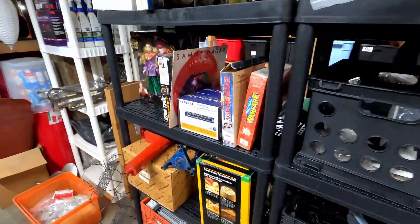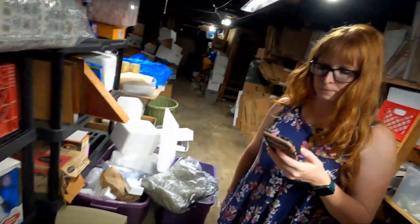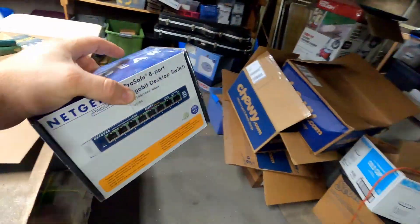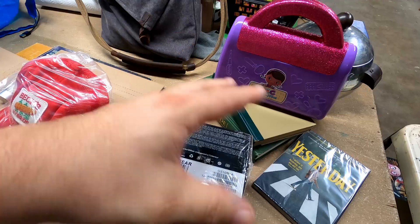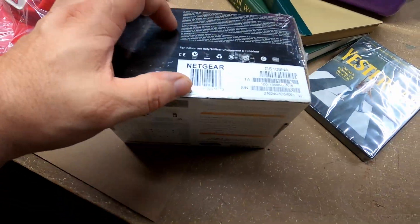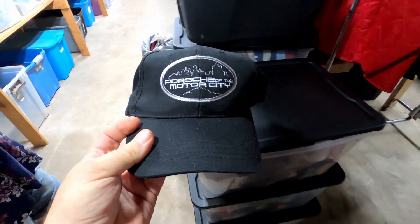Here's a Netgear ProSafe eight-port desktop switch. How much did it sell for? Twenty-five dollars plus shipping. I think I picked it up at a Goodwill for a buck or two. The neat thing about factory-sealed items like this: when you're at Goodwill, just scan the barcode with your eBay or Amazon app and it will tell you how much it's worth. If the price on the shelf is lower than the selling price, that's how you make money.